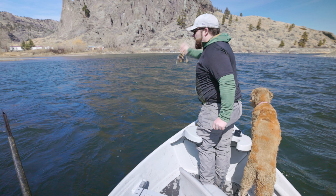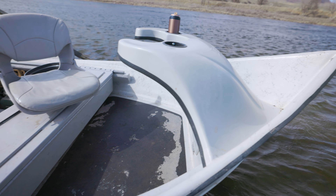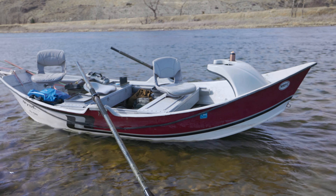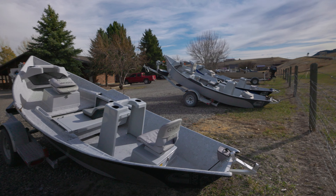We look at four things when buying a boat: safety, stability, storage, and stealth. Narrow boats can be tippy and short on space. High-sided boats can be difficult to maneuver in the wind, and low-sided boats can take on waves in small rapids. Colorful or contrasty boats can spook rising fish, and heavy boats hit rocks and make a lot of noise.